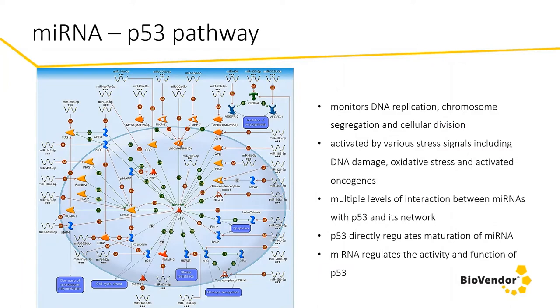Going back inside the cell, microRNA is involved in all major signaling pathways, and one of the most popular is the P53 pathway. P53 is a well-known tumor suppressor that plays a central role in tumor prevention. It's a transcription factor which functions through transcription regulation of its targets. Its pathway is activated by various stress signals including DNA damage, oxidative stress, or activated oncogenes. P53 monitors DNA replication, chromosome segregation, and cellular division, and to maintain its proper function, it has to be tightly regulated.